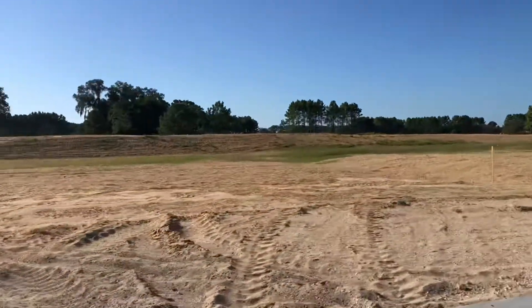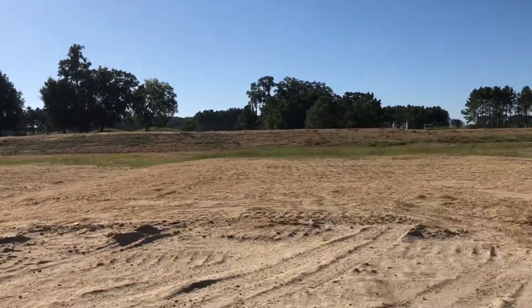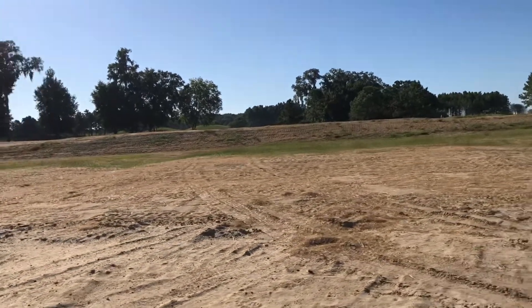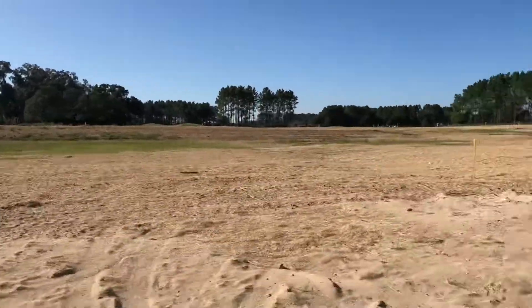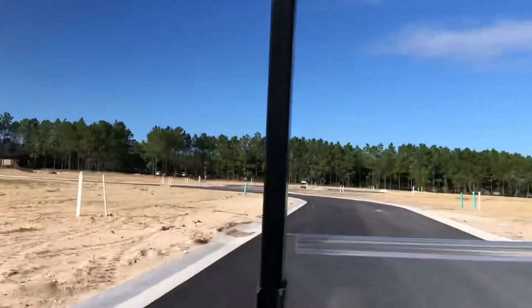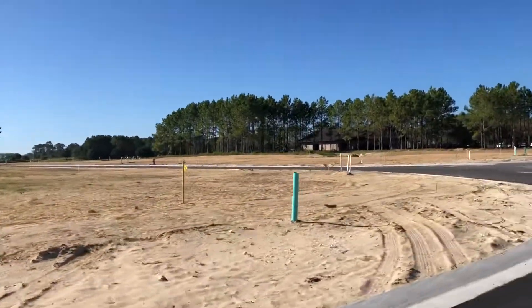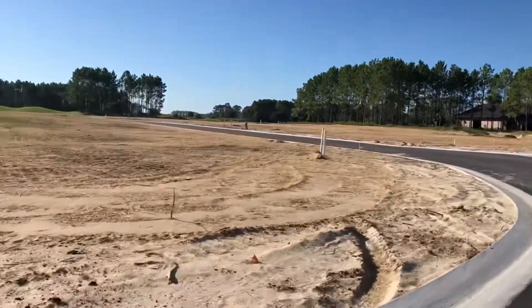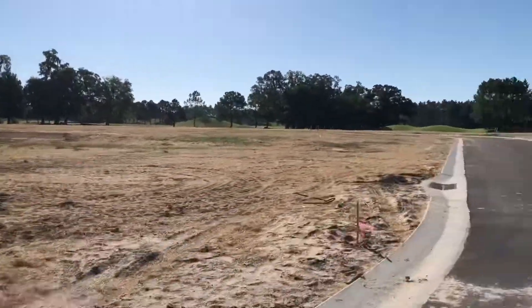Internal home sites are going to have a landscape buffer. You can kind of get a gauge for the berm that's going to be between the homes. That berm is maintained by the HOA and will be heavily landscaped. We've been doing a combination of viburnum and ligustrum, pine trees, and maybe some bottle brush in there as well.